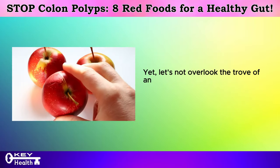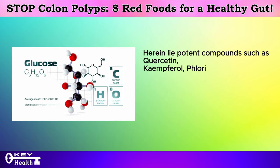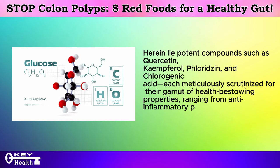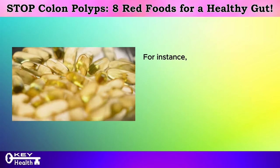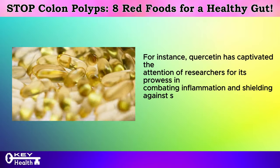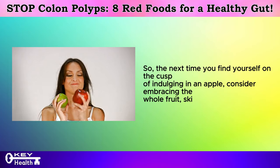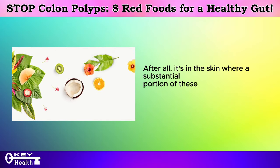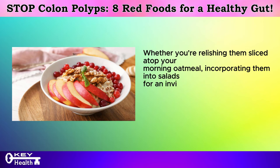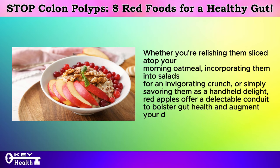Let's not overlook the trove of antioxidants nestled within apples, particularly in their skin — potent compounds such as quercetin, kaempferol, phloridzin, and chlorogenic acid, each scrutinized for their health-bestowing properties ranging from anti-inflammatory prowess to their potential as cancer-fighting stalwarts. For instance, quercetin has captivated researchers for its prowess in combating inflammation and shielding against specific cancer types. So the next time you indulge in an apple, consider embracing the whole fruit, skin and all — it's in the skin where a substantial portion of these invaluable nutrients resides. Whether sliced atop your morning oatmeal, incorporated into salads, or savored as a handheld delight, red apples offer a delectable conduit to bolster gut health and augment your daily nutrient intake.